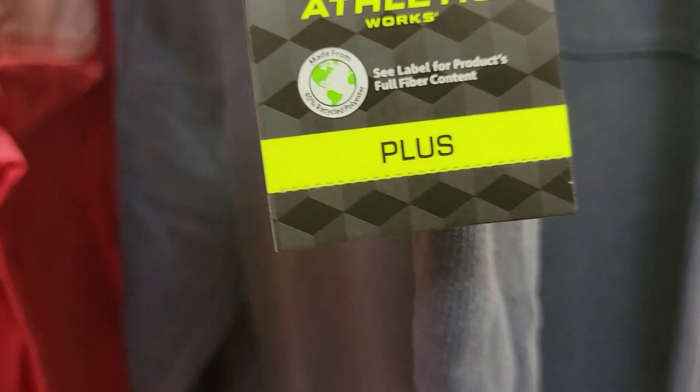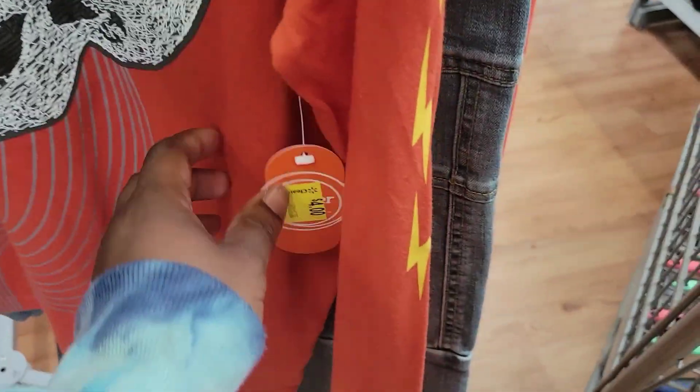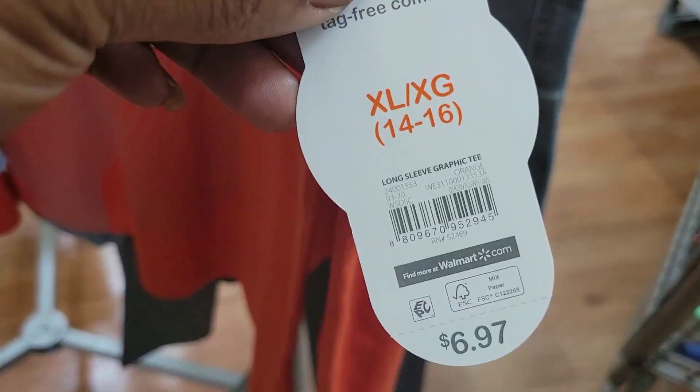We also have these Puma shorts for $5 and more items by 365 Kids for $5. These sweatpants by Avlake are $5. They have a lot of little boys' items — this shirt with a skull on it is $4.